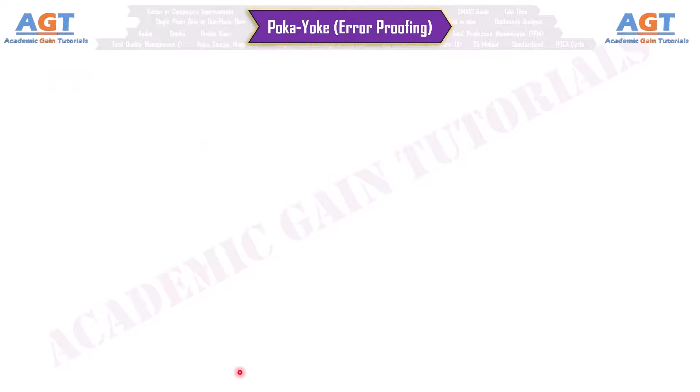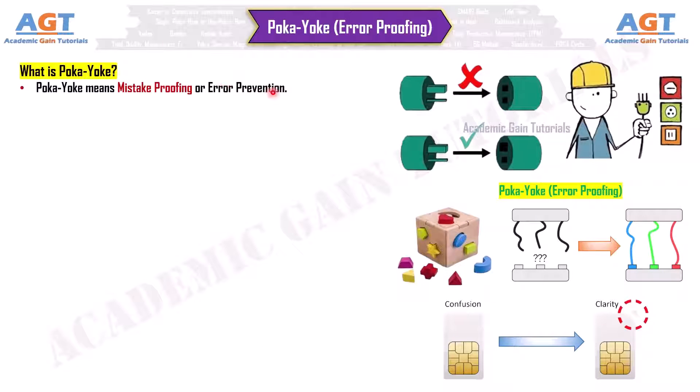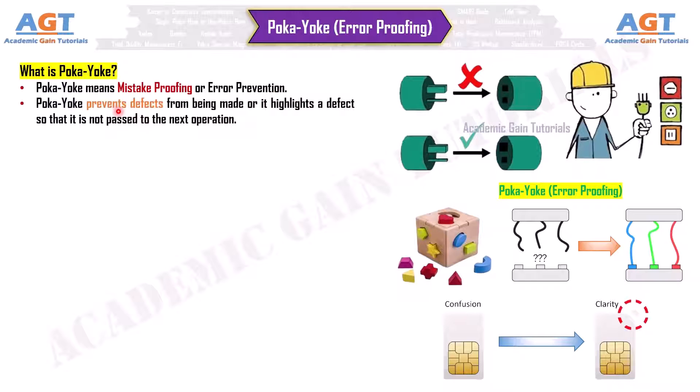So, what is pokayoke? Pokayoke means mistake-proofing or error prevention. Pokayoke prevents defects from being made, or it highlights a defect so that it is not passed to the next operation.